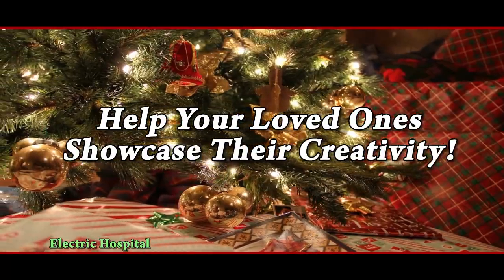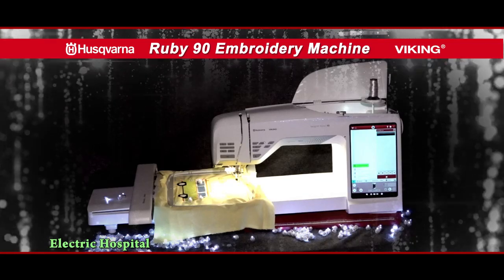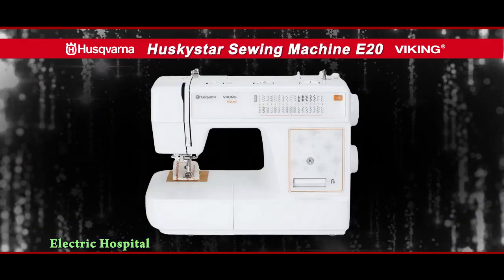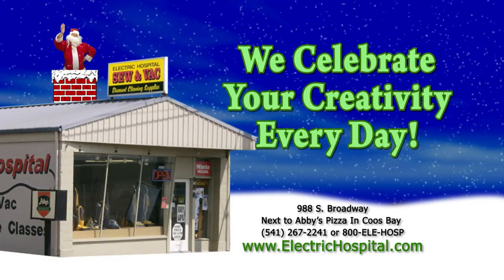They like to show their love by gifting their creativity. Help them showcase their creativity — give them the tools like the Viking Ruby 90 embroidery machine, or the Amber Air Serger, or a simple Husky Star sewing machine, from the Electric Hospital, where we celebrate your creativity every day.